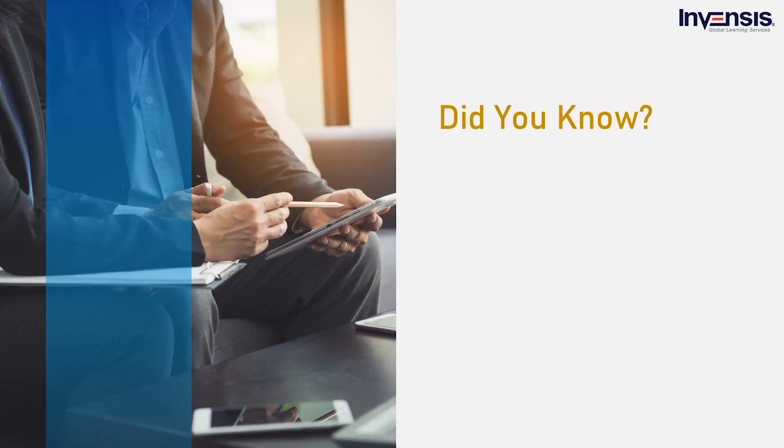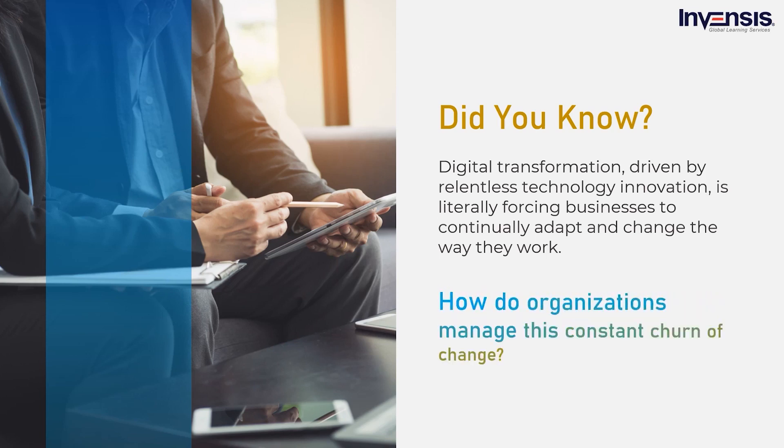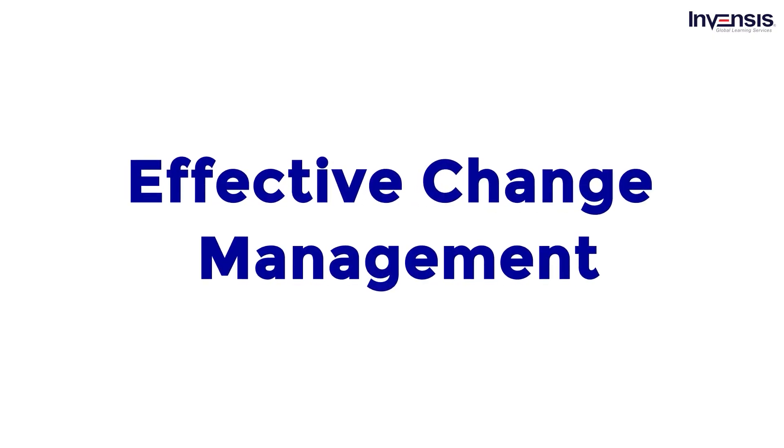If there is one thing we all agree on, it's that digital transformation driven by relentless technology innovation is literally forcing businesses to continually adapt and change the way they work. The question is, how do you manage this constant churn of change, and how do you do that with limited resources? Through effective change management.